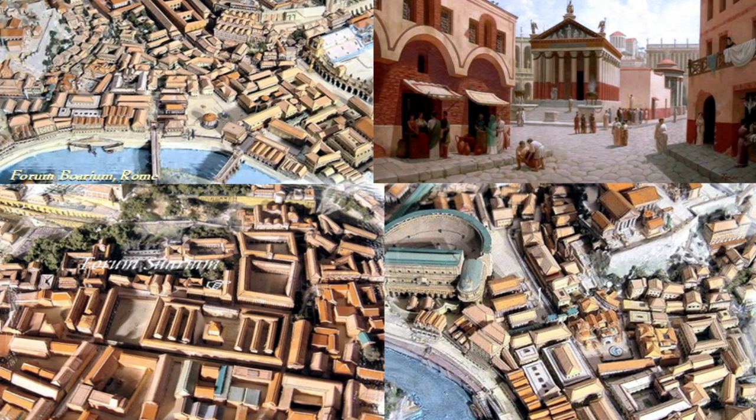A typical town usually had only one forum, but large cities such as Rome developed a number of fora — the plural of forum — and specific marketplaces. These included the forum holitorium for vegetables, the forum boarium for cattle, the forum piscarium for fish, the forum venalium for prepared food, the forum suarium for pork, ham, and bacon, the forum pistorum for bread, the forum vinarium for wine, and the forum cupidinis for spices and other delicacies.